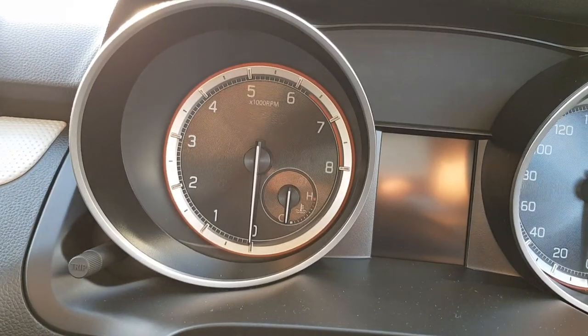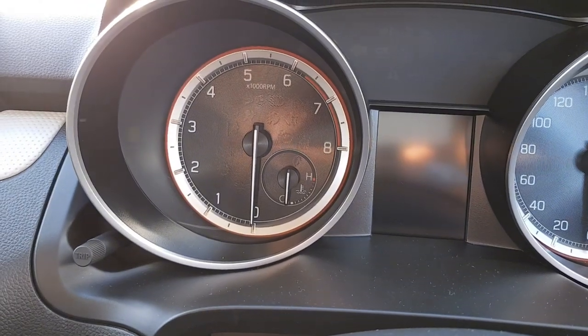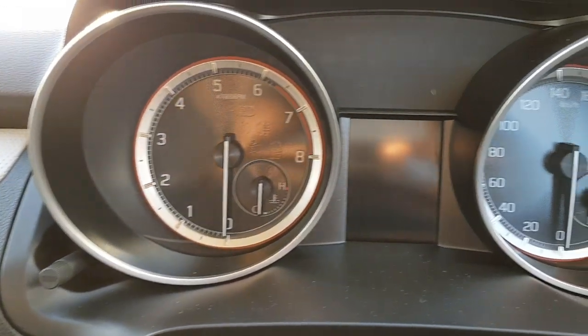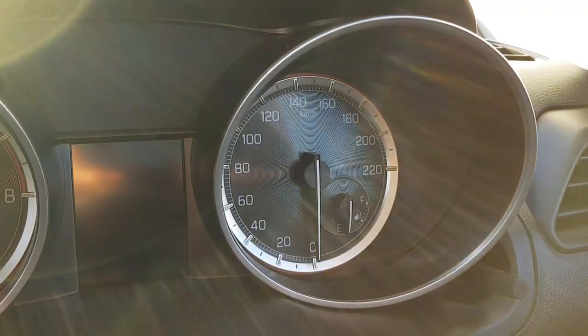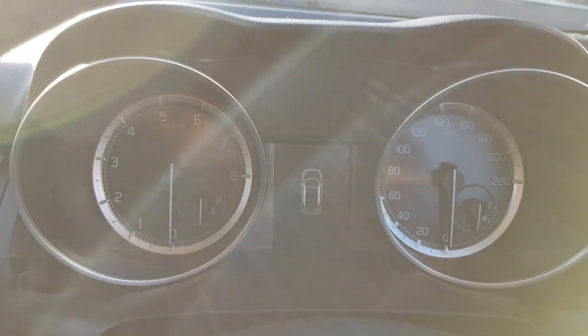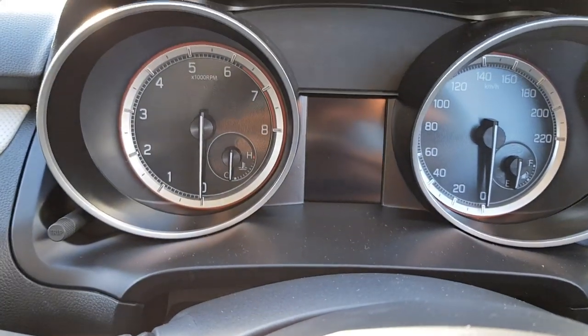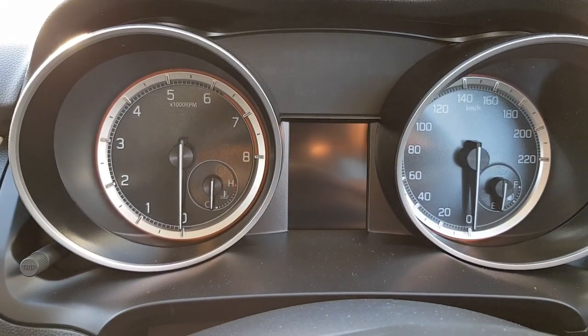You've got your rev count towards the left with the temperature gauge for the engine, and you've got your speedo to the right with the fuel gauge, and a little LCD display that shows all your information. Very nice set of gauges.